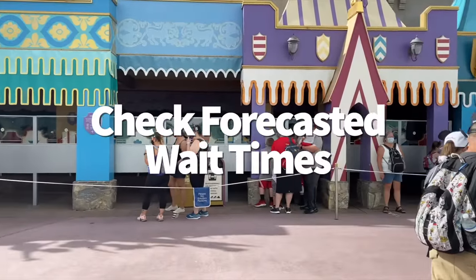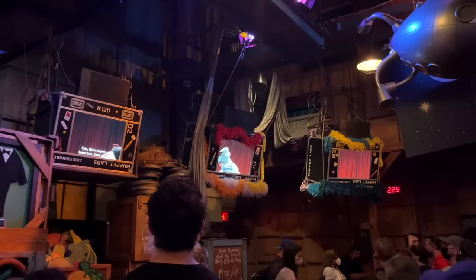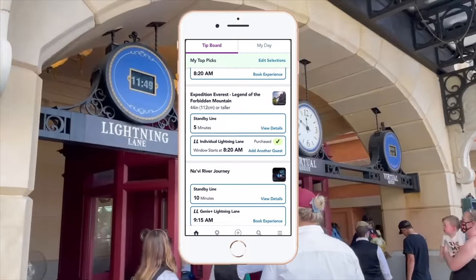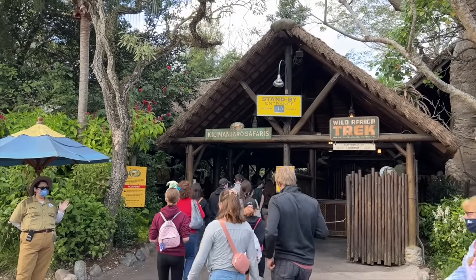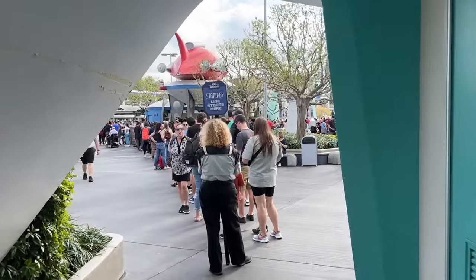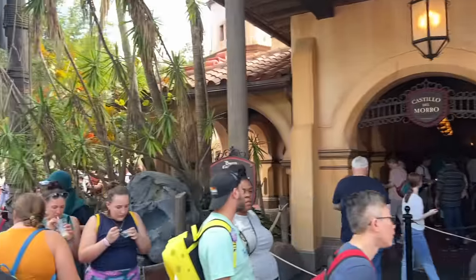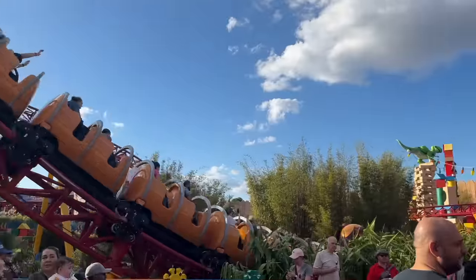The weather forecast isn't the only forecast you need to check in Disney World. The My Disney Experience app can show you estimated crowd levels for each ride on the day of your visit. Go to the Tip Boards option on your app, select the park you're visiting, choose the Attractions and Shows list, scroll to the ride you want, and tap View Details on the right side. That'll show you a graph of estimated wait times for each hour of the day — subject to change, but still a good indicator of when lines will be more reasonable or at their busiest. This data is based on Disney's historical records, so it's pretty valid.